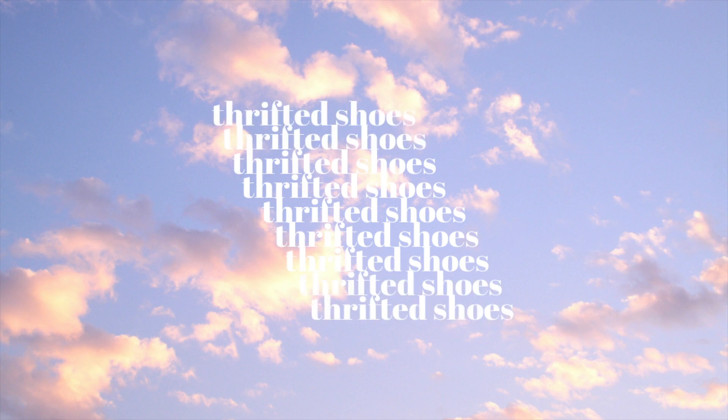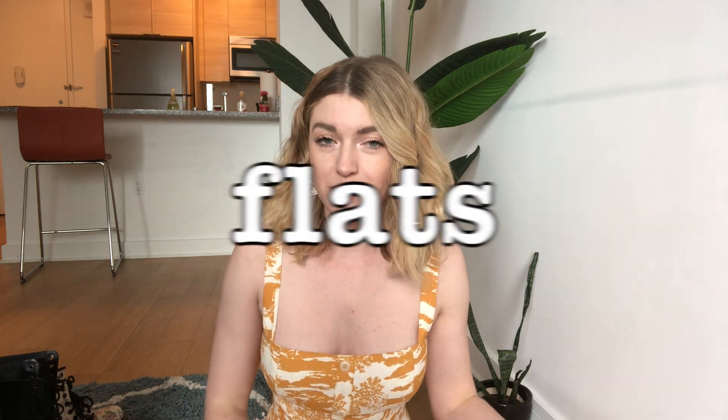I thought today I would show you my collection of thrifted shoes. While I don't deny it is hard to find shoes at a regular chain thrift store like Goodwill or Salvation Army, it's not impossible to find shoes secondhand. All the pairs that I have here I bought in person at local stores in New York City.